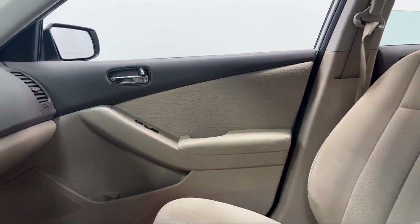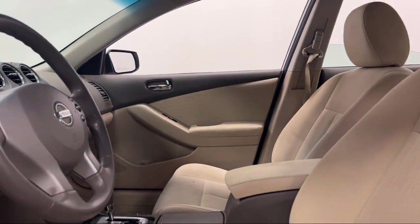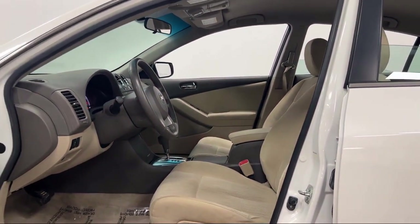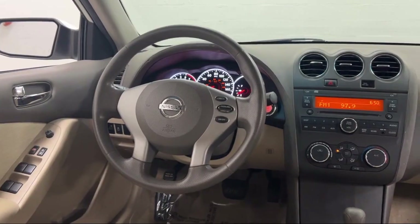Six speaker audio system, push button start, power side mirror adjustments, rear side curtain airbags, steering wheel mounted cruise control and much more.